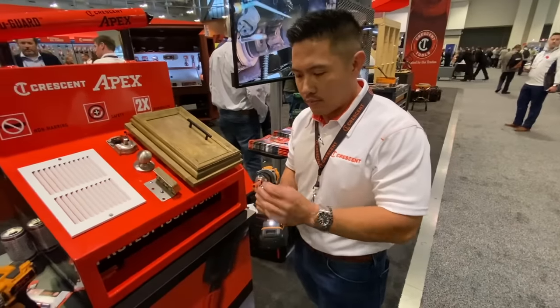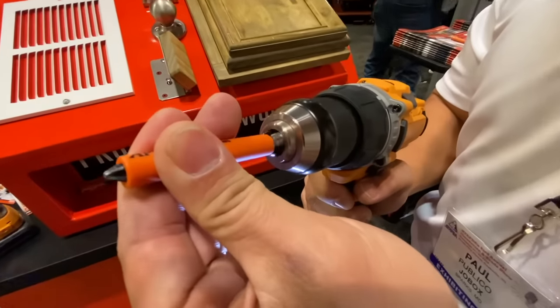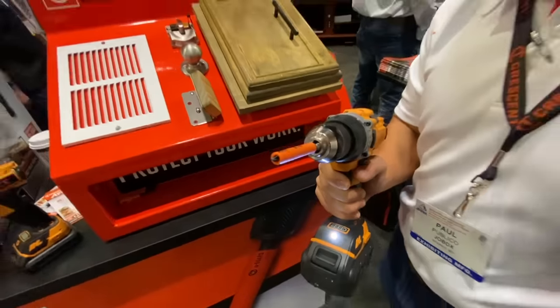Exactly. And the other thing too is safety — hold on to it, doesn't bound up your hands. You can keep your hand right on it. Awesome.